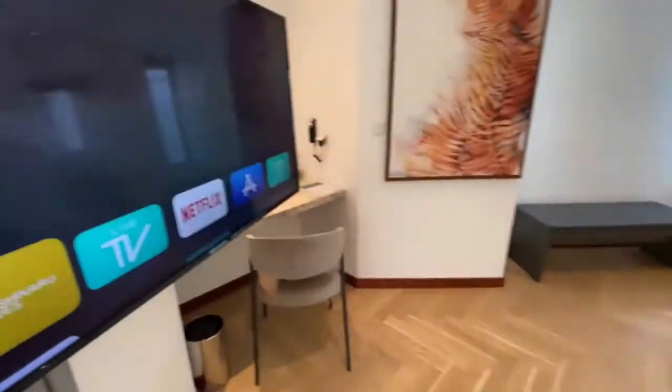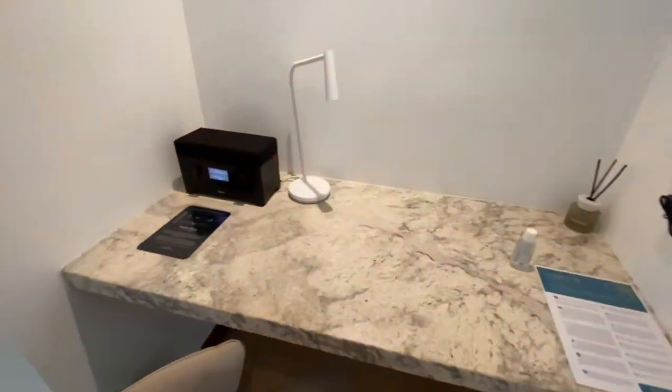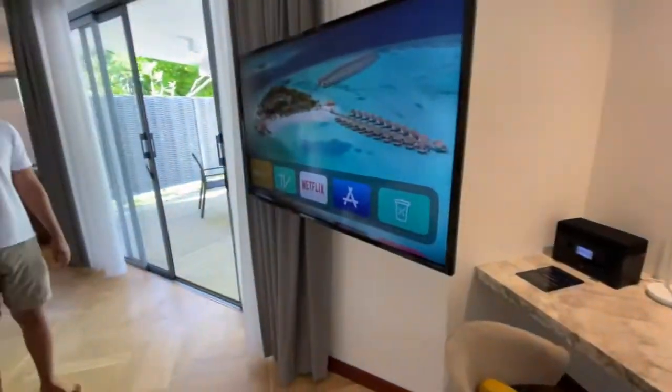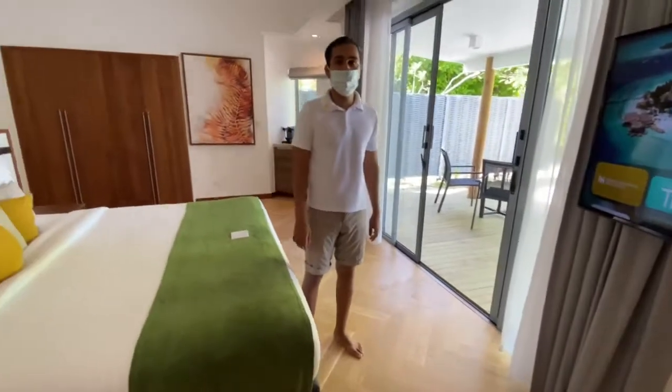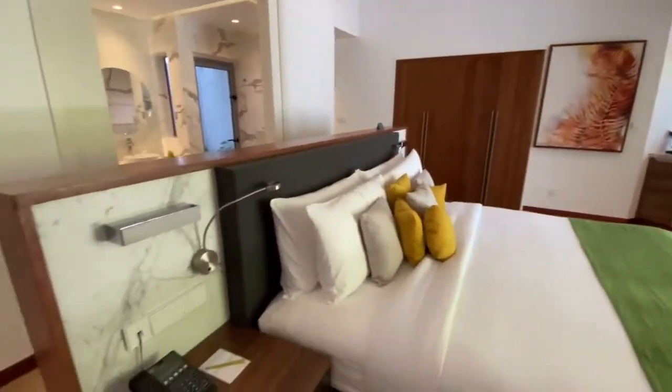In this room we have a standard TV size of 49 inches. The TV size is the same in all our villa categories, and in each villa category we also provide a good speaker so you can enjoy your music in the evening.